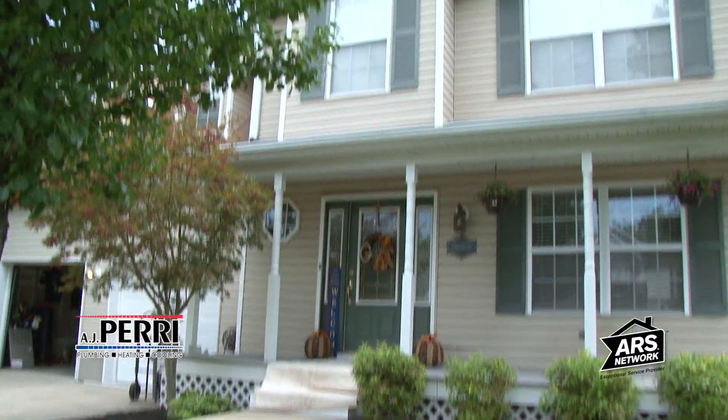My name is Greg Johnston. I'm the installation manager with AJ Perry. Today we're doing a project with AJ Perry Cares, partnering with Backpacks for Life.